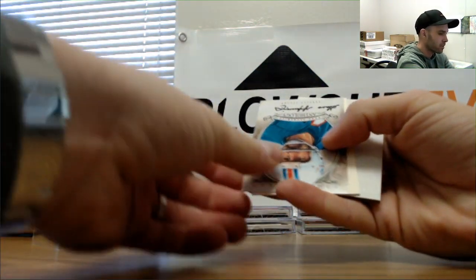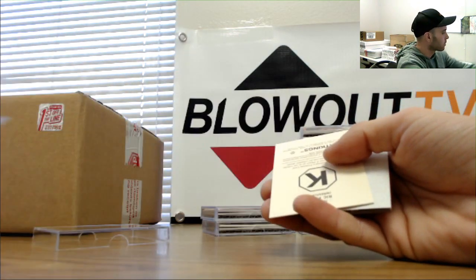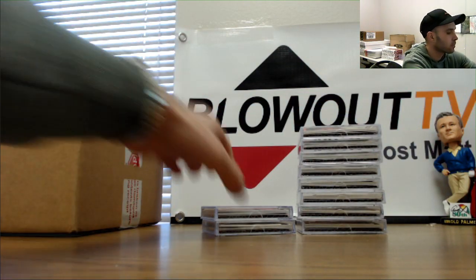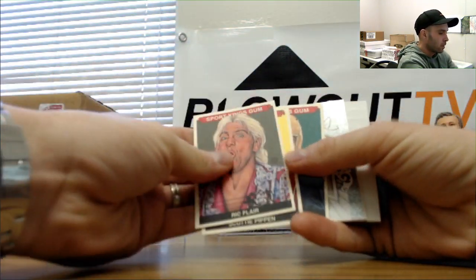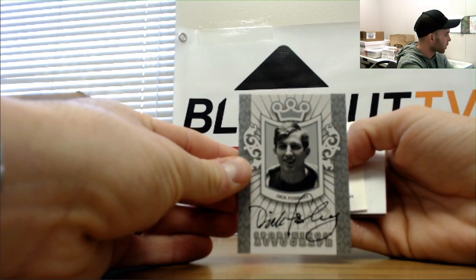Another anthology. This one's Gary — premium. And Ric Flair. Dick Fosbury silver signatures.